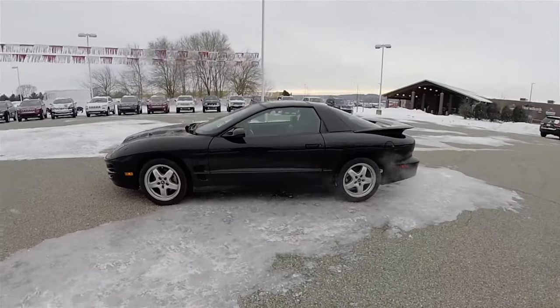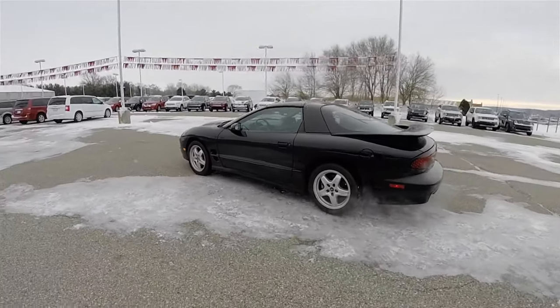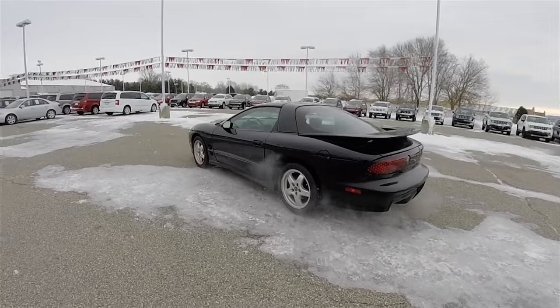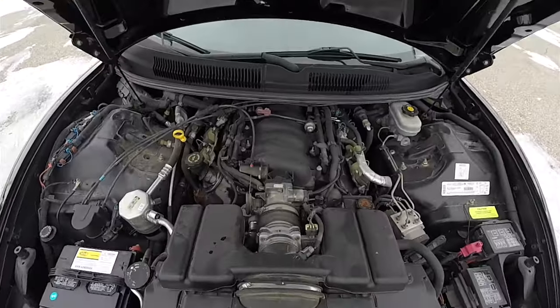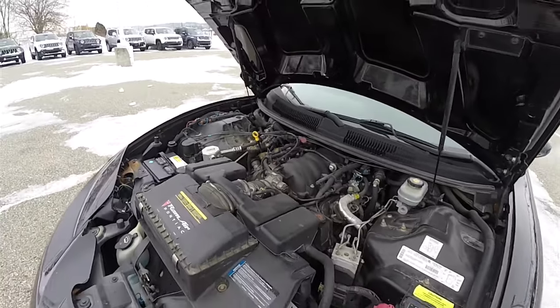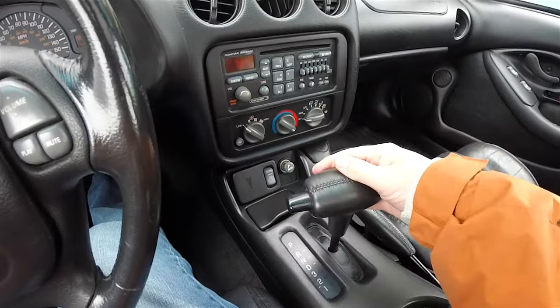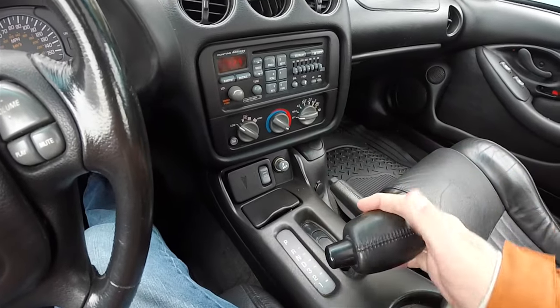This Trans Am is in black clear coat and has the ebony perforated leather interior. This vehicle is rear wheel drive, powered by the 5.7 liter LS1 V8 engine, and uses GM's Turbo Hydromatic 4-speed 4L60E automatic transmission.